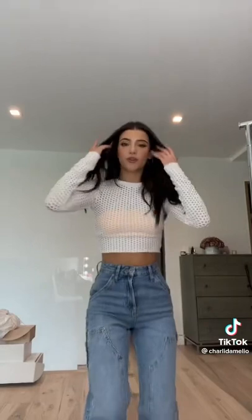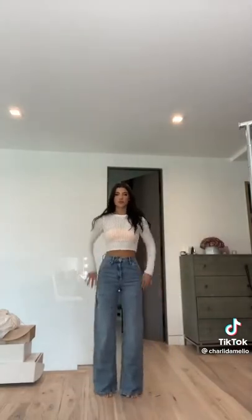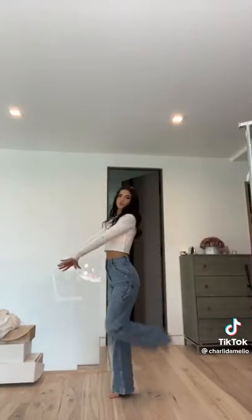These are the jeans. They're so cute. I'll give you a full visual.